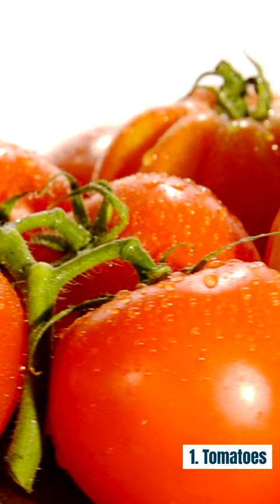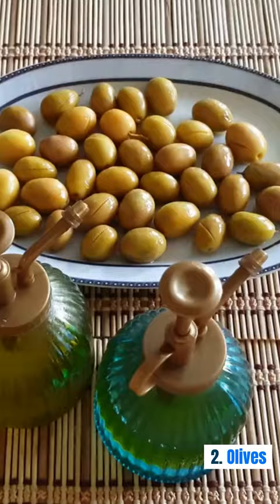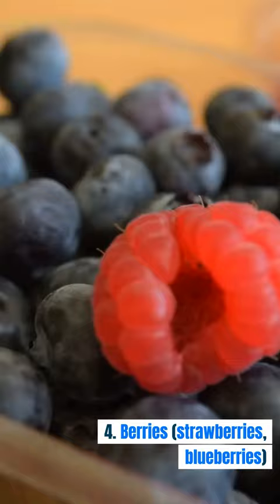Fruits: 1. Tomatoes, 2. Olives, 3. Citrus fruits — oranges, lemons, grapefruits.